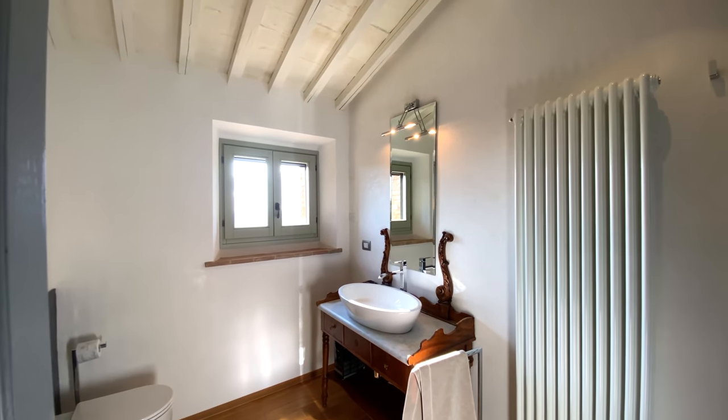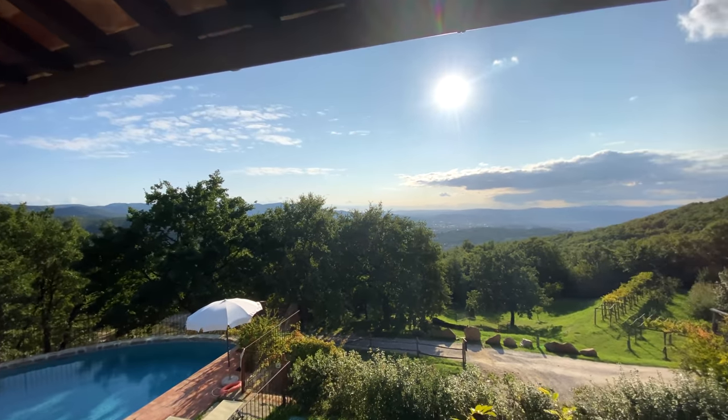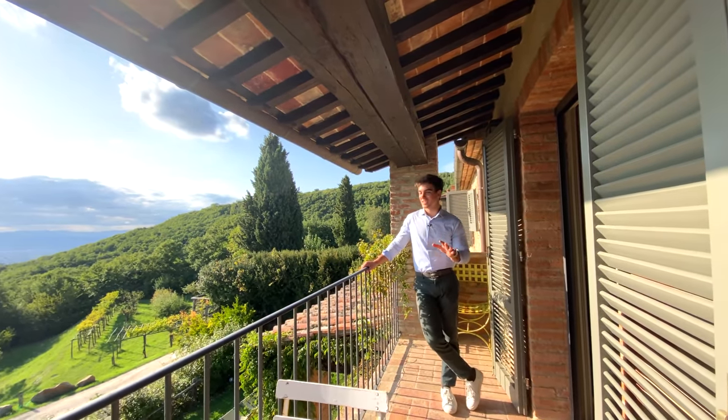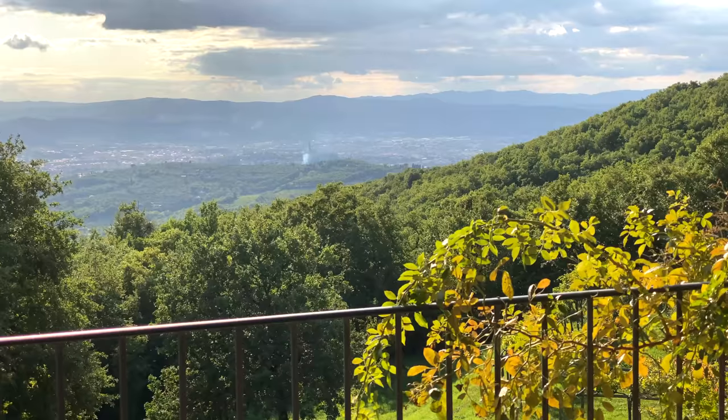It has its own en suite bathroom and two beautiful balconies with an amazing view on Arezzo. Look at this view — imagine waking up in the morning and coming out to the balcony to this incredible scenery.